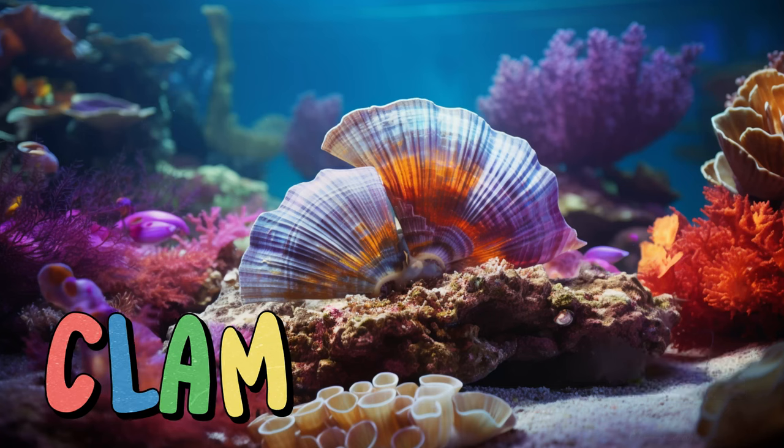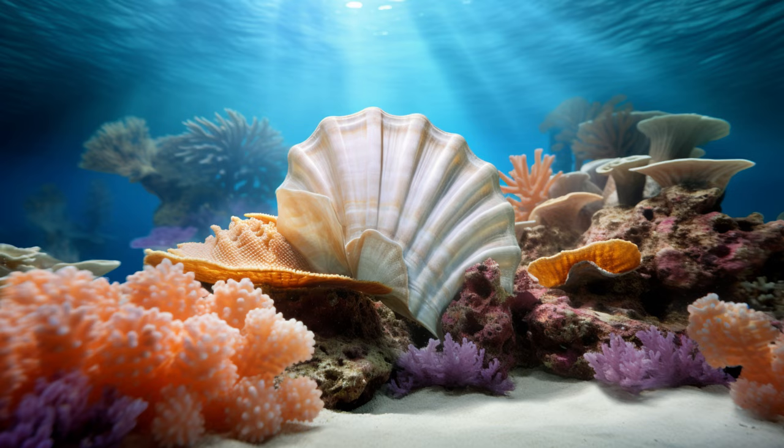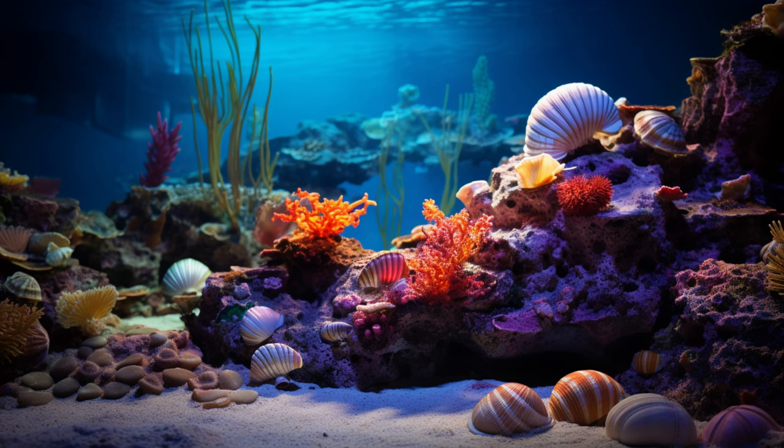Clam. Clams might look simple, but they play an important role in the ocean ecosystem. Clams help filter and clean the water by eating tiny particles and algae. Some clams even produce pearls. With their strong shells tightly shut, they protect themselves from predators and create a safe home in the depths of the sea.